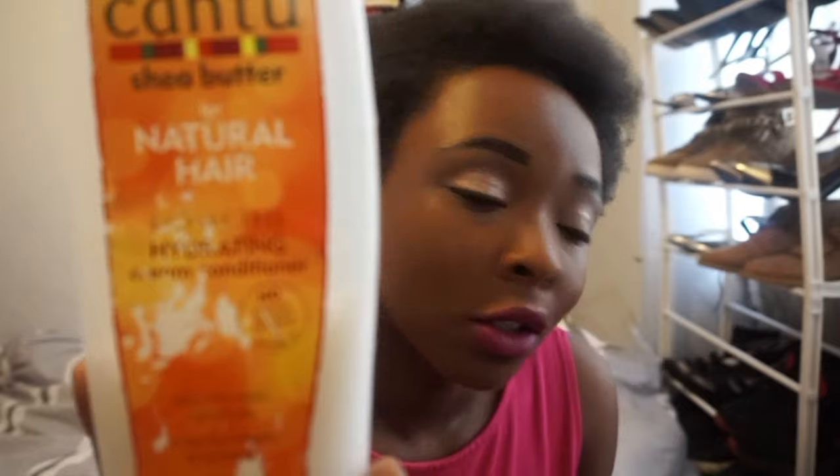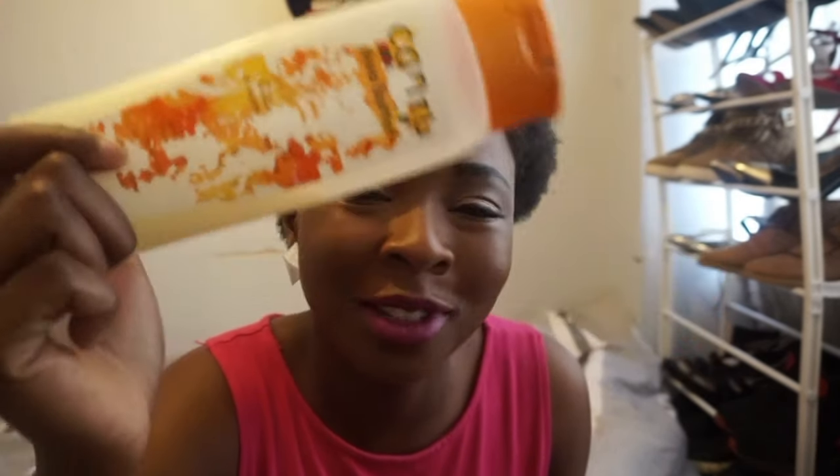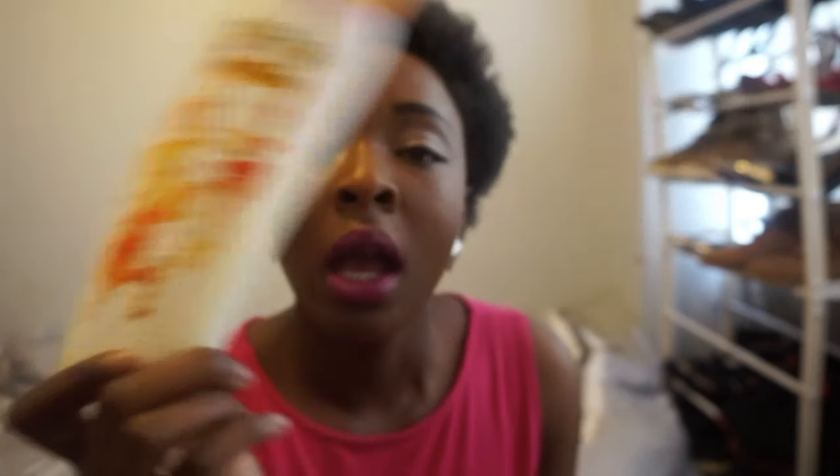The shampoo I use is also the Cantu Sheer Butter for Natural Hair — same line, but the shampoo version. This one is nearly finished too. I don't shampoo my hair all the time; I do it about twice a month. When I do, I use the Cantu Sheer Butter shampoo and it's great — less shedding as well.